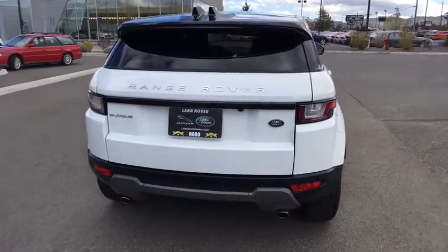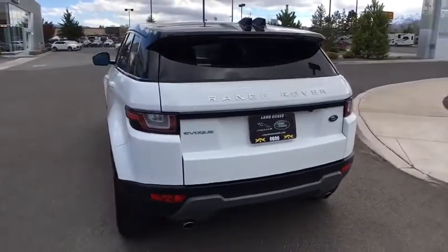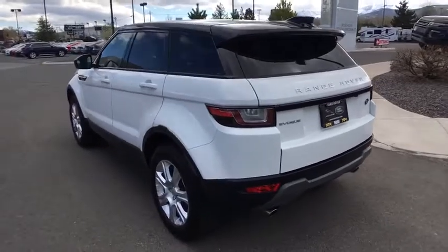Auto dimming rear view mirror, cruise control, four wheel drive, floor mats. Drive away with a great deal on this vehicle. Call or stop in today.